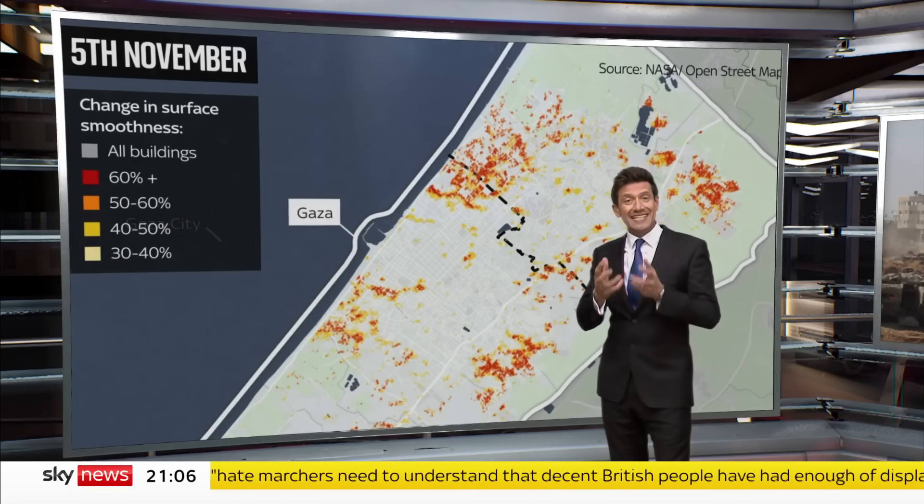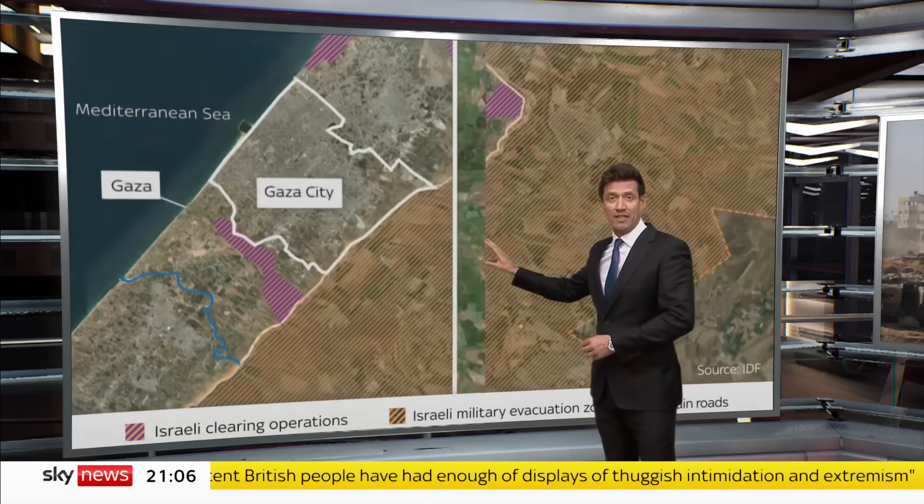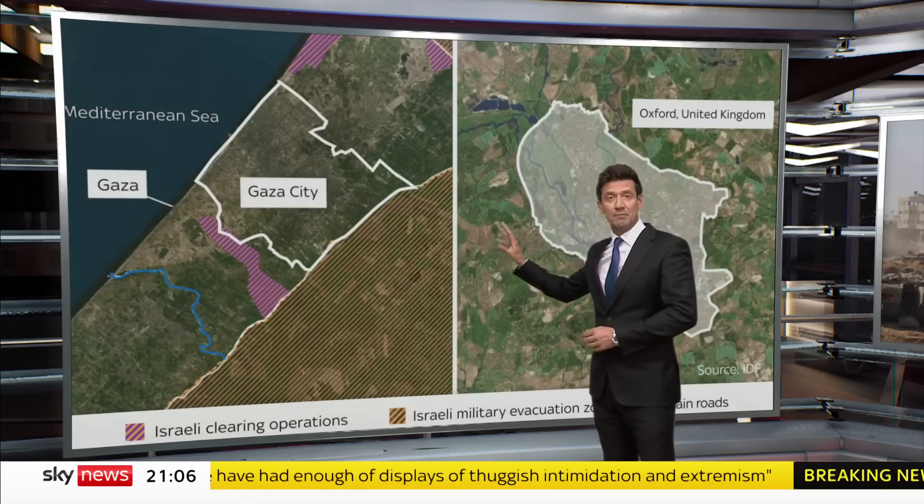Gaza City is one of the most densely populated places on Earth. To give you an idea, it's the same size as Oxford, but home to almost four times as many people.